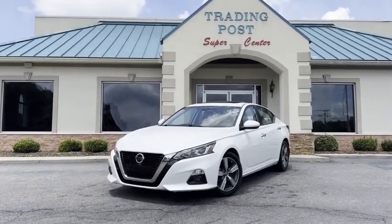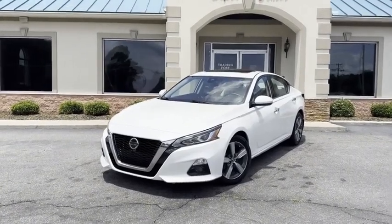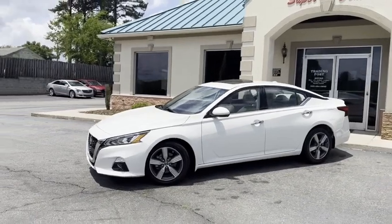Save thousands. Why buy new when you can have my like-new, fully loaded, top of the line 2021 Nissan Altima SL with the premium package?